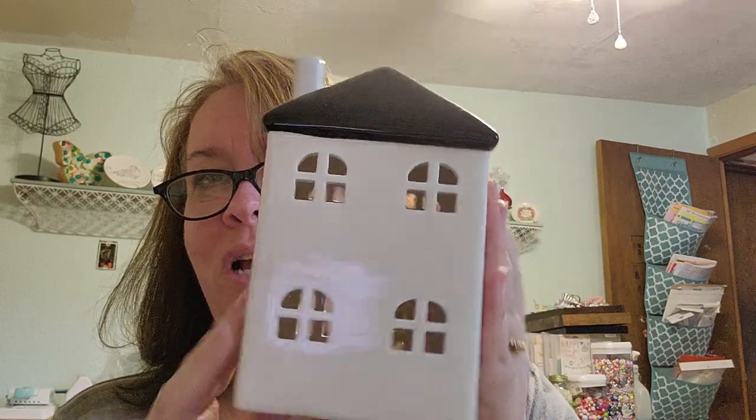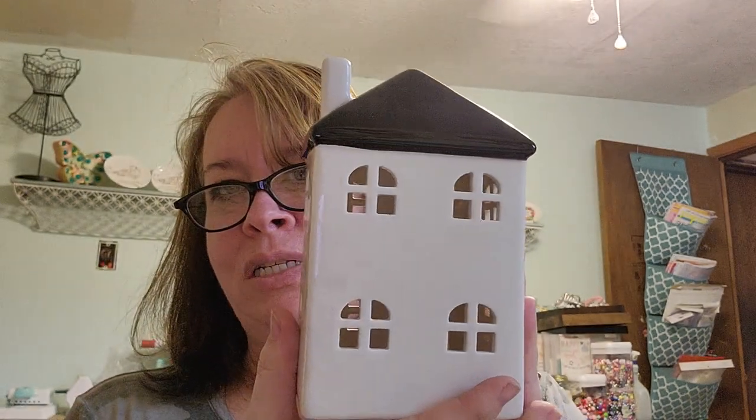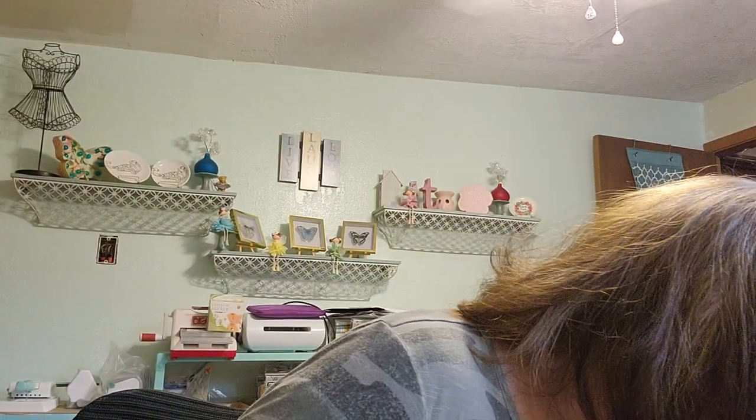We went to just one flea market, antique store — resale shop — today. And I picked this up. Isn't that so cute? I have in my dining room window sill the little houses and a plaque that says something about small houses.